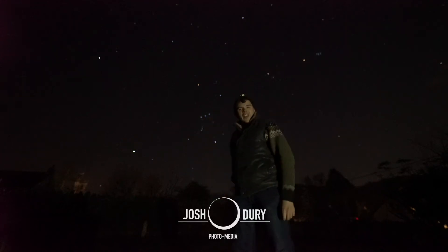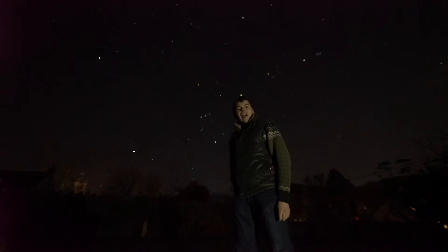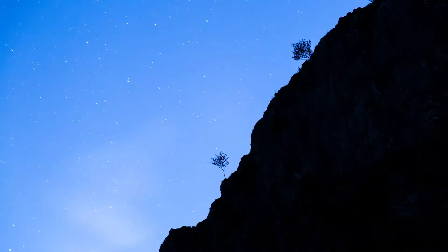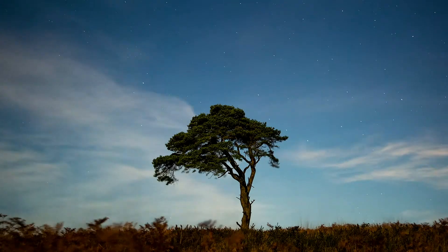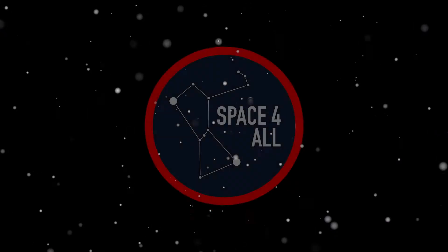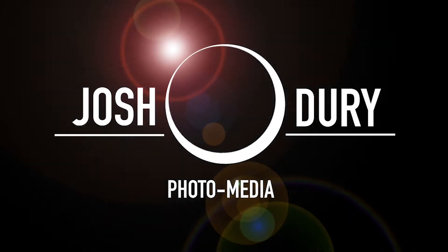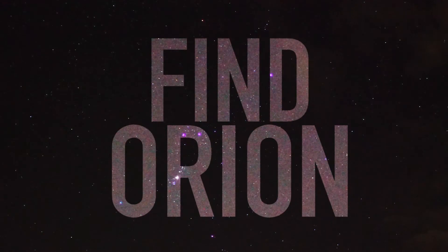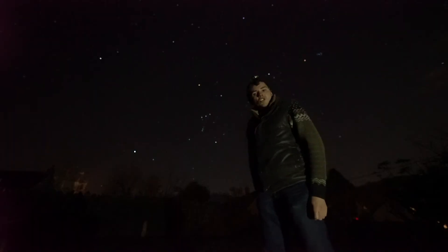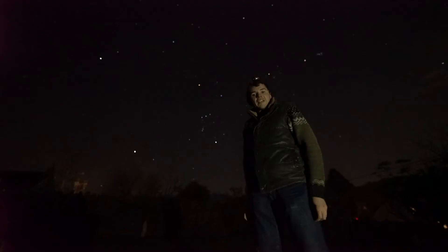Do you want to see one of the most iconic constellations? Watch this video to find out how. If you're interested in astronomy, the winter is the best time to see some of the best objects in space.